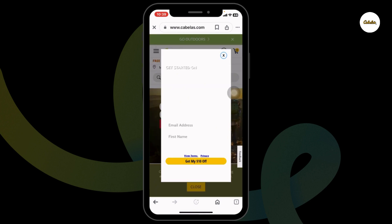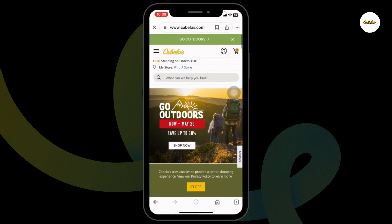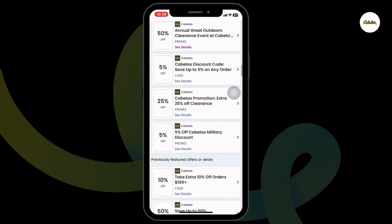Make your purchase and proceed to checkout. While in the checkout page, you will find a section for the code. Paste your code there and confirm your order. With that, you will get the discount.